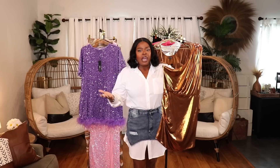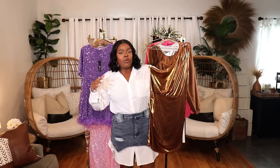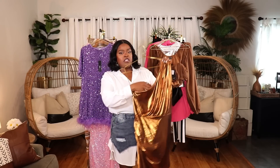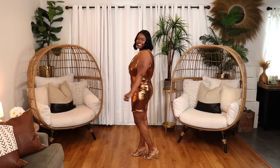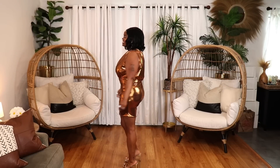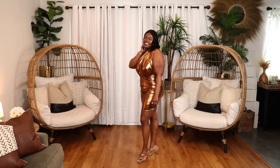Next is this beautiful bronzy one-shoulder dress — so pretty. It's perfect for a vacation, a captain's ball on a cruise, or a destination wedding. It comes in regular and plus size and I'm wearing it in a size extra large. It's such a sexy, sultry, beautiful evening dress — also perfect for a birthday dinner to have you looking like the birthday girl.